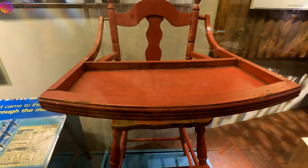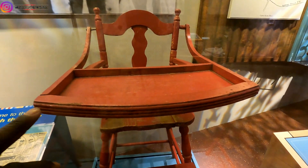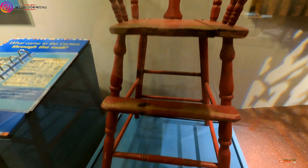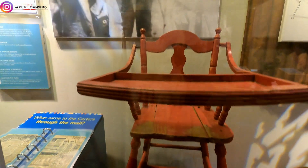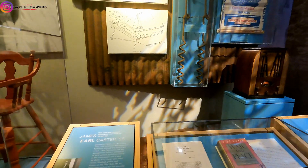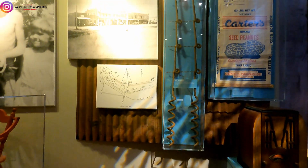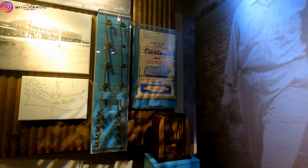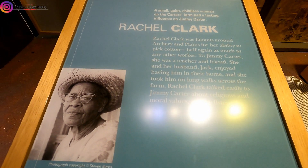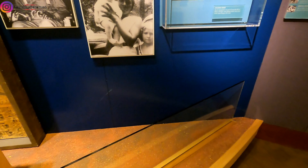They called this the presidential high chair — this is Jimmy Carter and his sisters and brothers. They were using this when they were kids. There it is. He was a friend of the Carters; Jimmy Carter used to go to her house a lot. She was a dear friend to them.